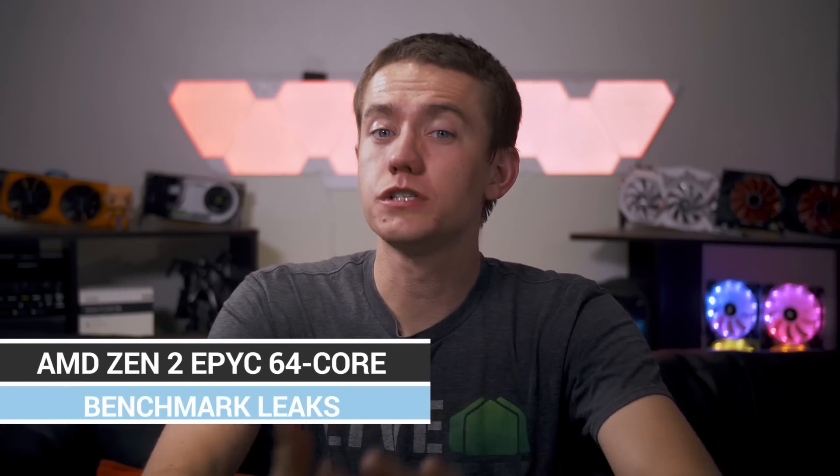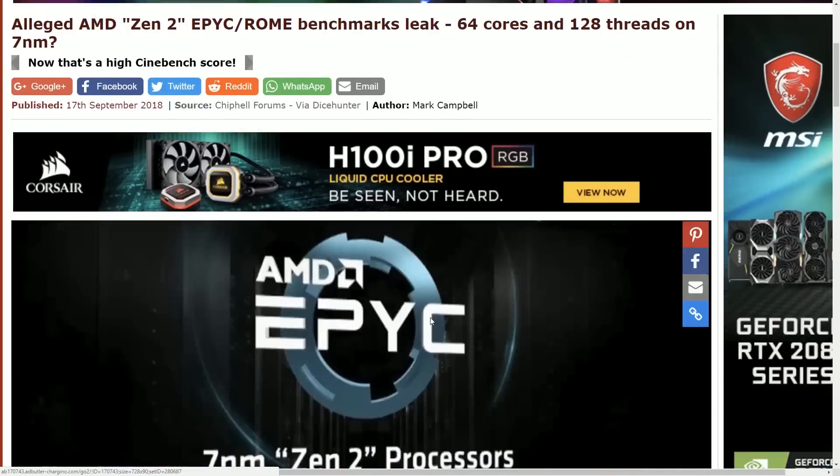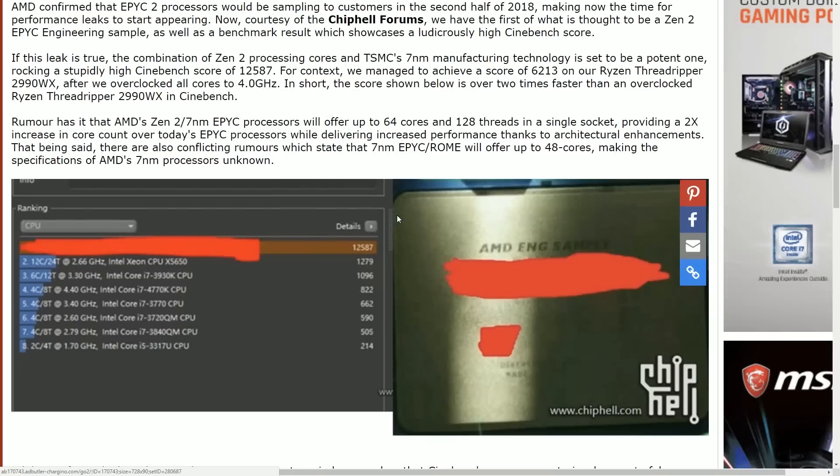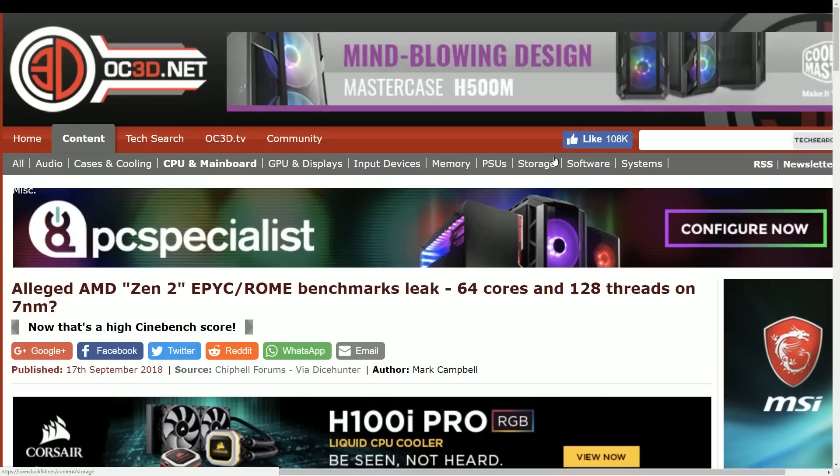There's a rumor about the next Zen 2 CPUs from AMD on the EPYC Rome lineup, which appears to have 64 cores and 128 threads. This lines up with what AMD said at Computex about sampling Zen 2 EPYC CPUs in the second half of the year. Leaked benchmarks show this CPU hitting 12,587 on Cinebench — insane compared to the Threadripper 2990WX which hit 6,200 in OC3D's test. Whether this is the final form is unclear; memory and CPU tweaking still needs to happen. 64 cores on a server platform in one chip is exciting stuff.